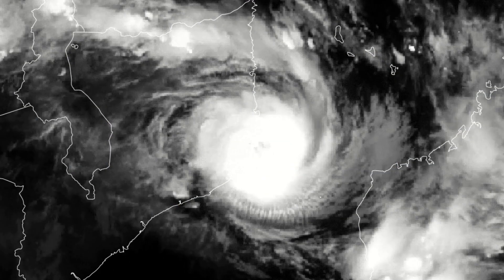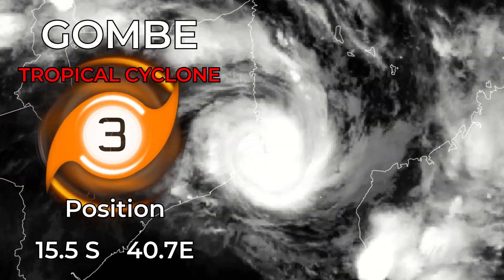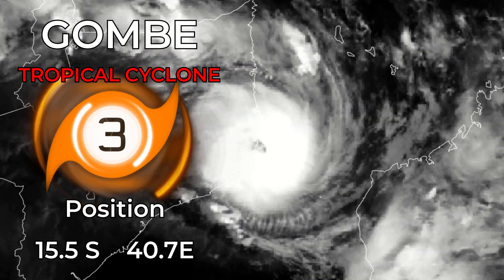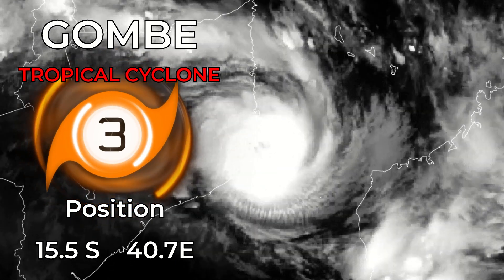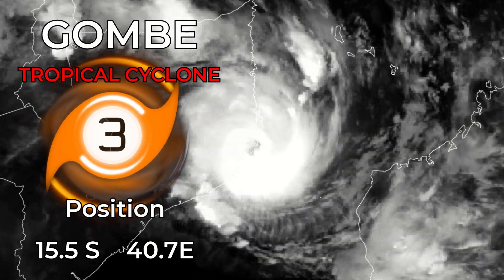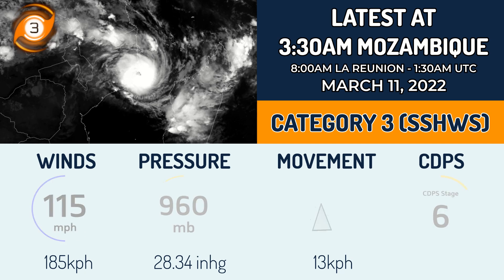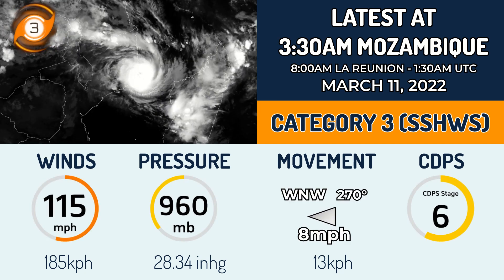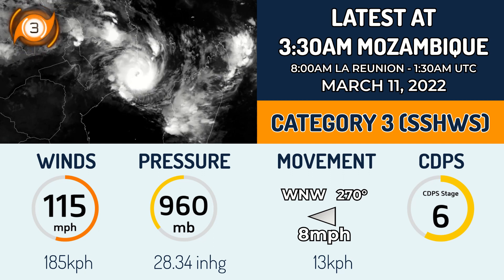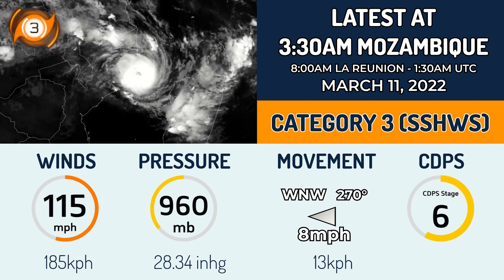Another major landfall has just occurred for Mozambique in the form of Cyclone Gumbey, now a Category 3 on the Saffir-Simpson scale after rapidly intensifying in the past 24 hours. It's currently located at 15.5 degrees south, 40.7 degrees east, and it's just made landfall with winds of 115 miles per hour — that's 185 kilometers per hour in one-minute sustained winds and a pressure of 960 millibars. The storm is moving west-northwest at around 8 miles per hour.